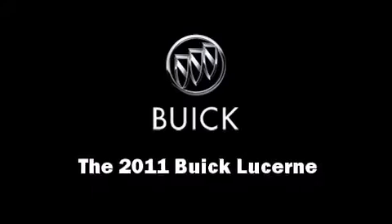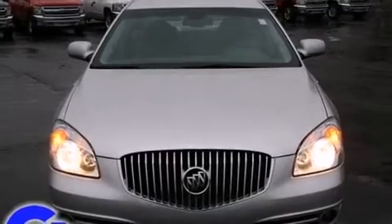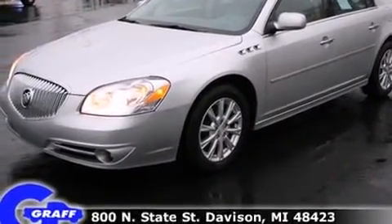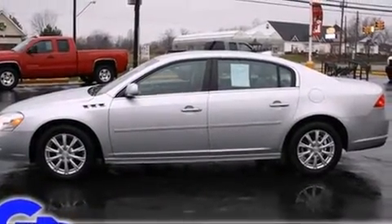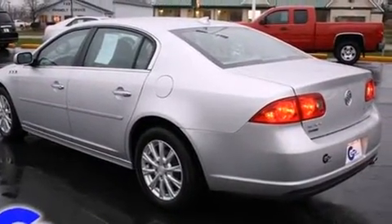Climb inside the 2011 Buick Lucerne. This four-door sedan just recently passed the 30,000-mile mark. A 3.9-liter V6 engine pairs with a sophisticated four-speed automatic transmission, providing a smooth and predictable driving experience.